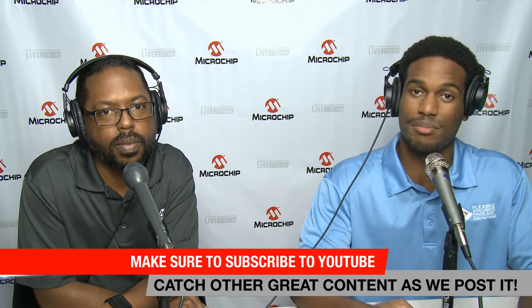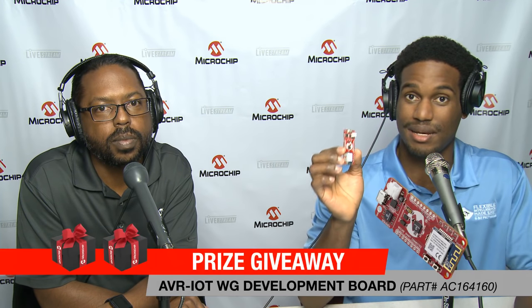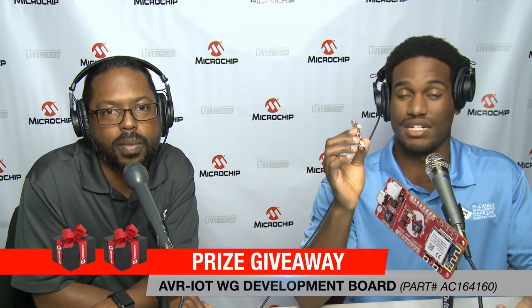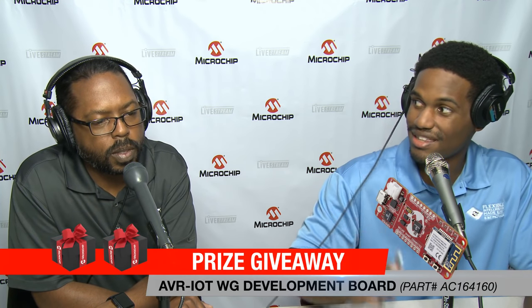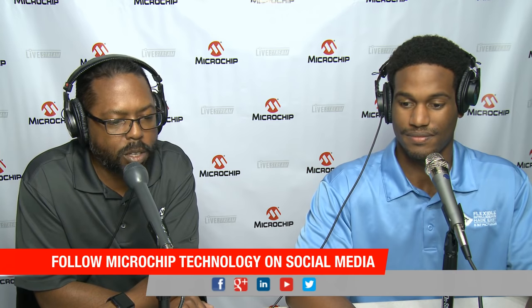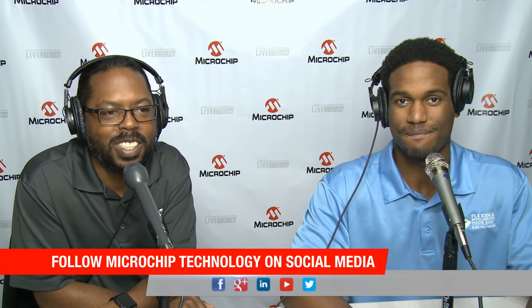If you want to email us with any comments or concerns, feel free to email us at livestream@microchip.com. Be sure to hit that like and subscribe button as well as the bell so you can be notified of future live streams. We also have this AVR IoT WG evaluation board — a really cool device for rapid prototyping. You can connect to the Google Cloud in 30 seconds or less. Hello to everybody who's commented so far: Jared, Kat Kat Electronics, Greg, Ronnie, Wilson, and Geraldo.